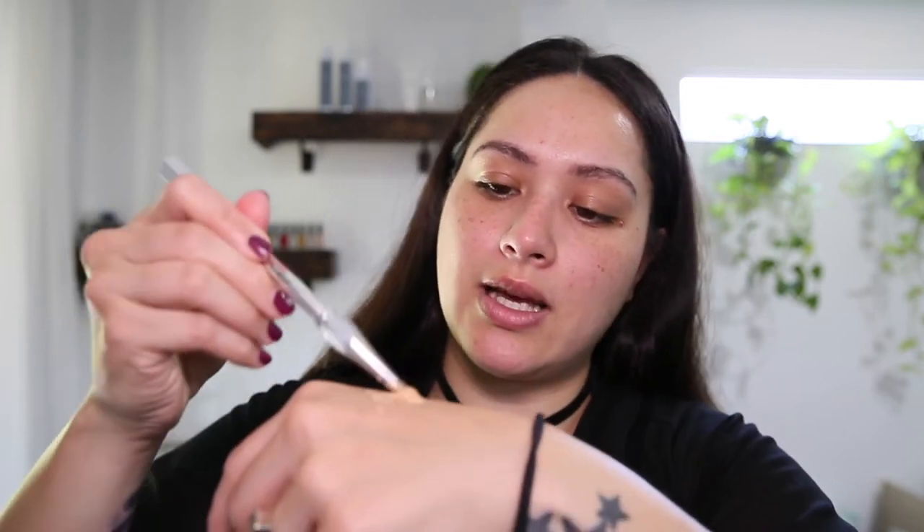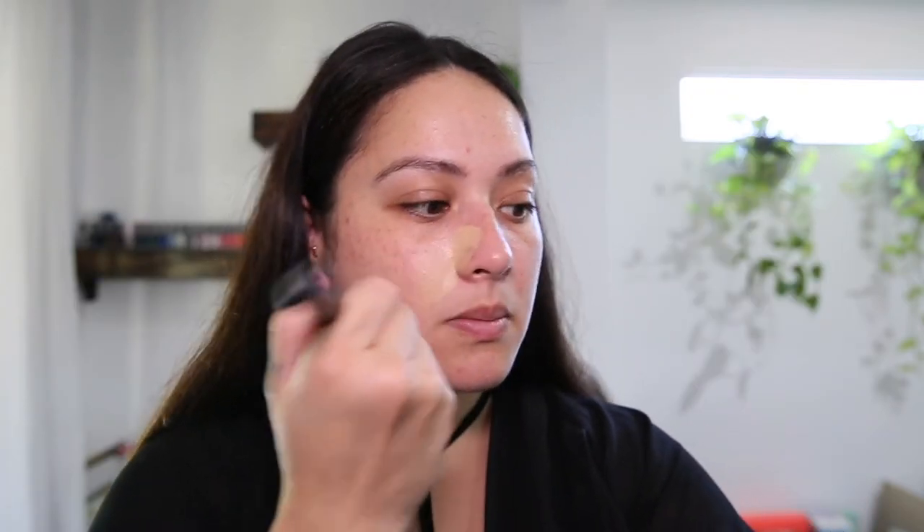Like I said, I don't tend to use primers or anything like that, so I'm going to get straight into my foundation. I put a little bit on the back of my hand, and then I take a drop — actually two drops — of MAC Essential Oils and use my Benefit Precisely My Brow Pencil to mix that all together. Then I use my MAC 170 brush. This brush changed my foundation game. I absolutely love it.